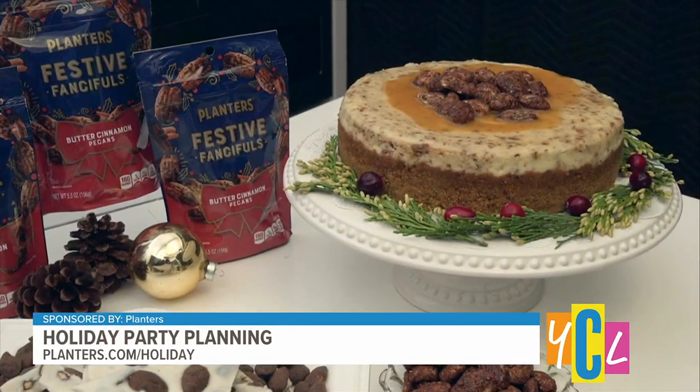I also like to make my own dessert. So even if I do cater, I like to make dessert, because like nuts, dessert just screams holiday to me. And a couple of super easy recipes here that we found on the Planters website — this is the delicious butter cinnamon pecan cheesecake.